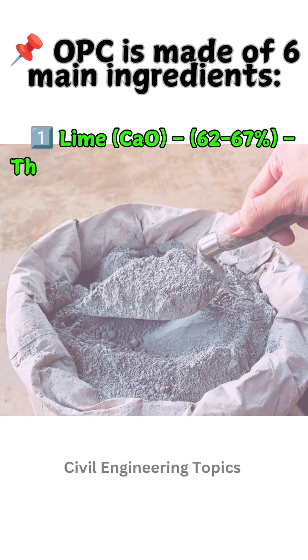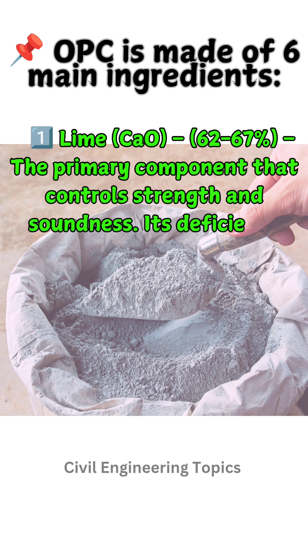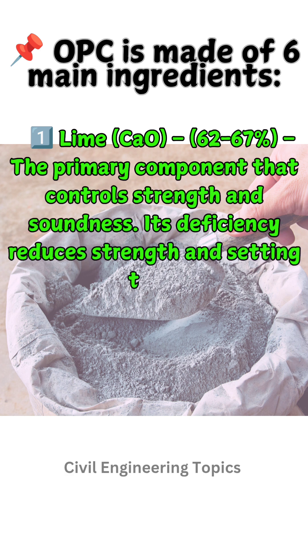One: Lime (CaO), 62 to 67% — the primary component that controls strength and soundness. Its deficiency reduces strength and setting time.